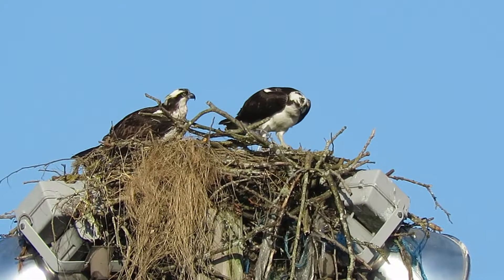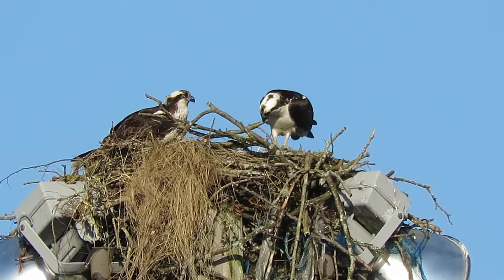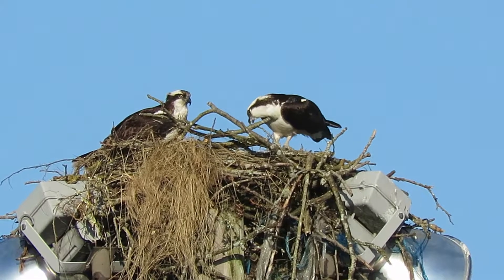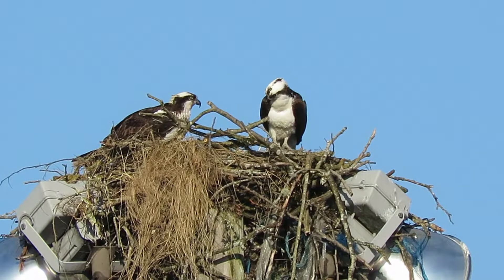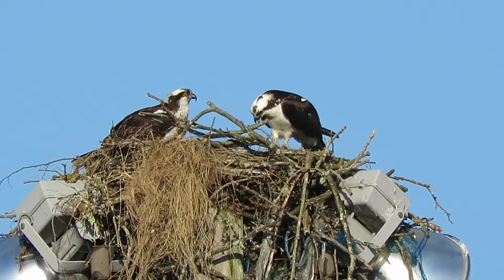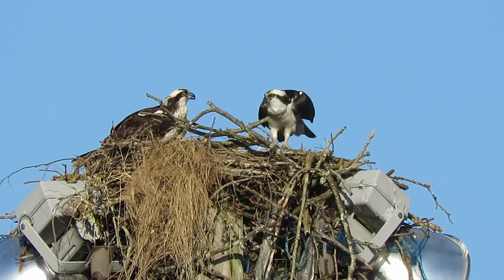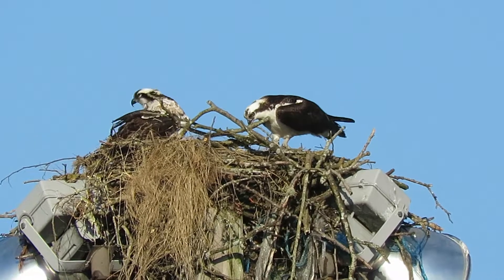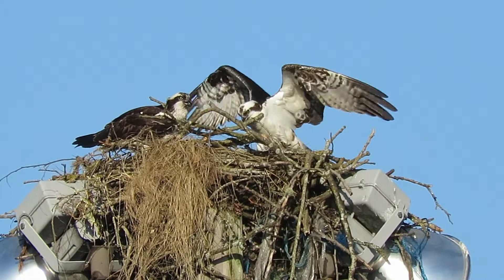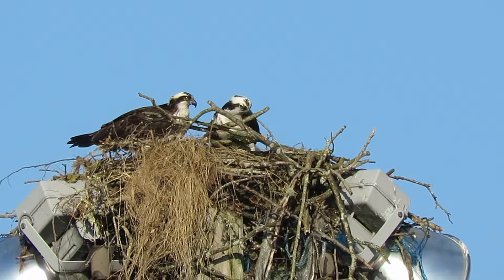An Osprey just broke off a big twig and flew into the nest with it, and now they're arranging it. We'll keep an eye on them. Beautiful day — we got the sun shining and the Osprey's working in the nest. That was a good size.